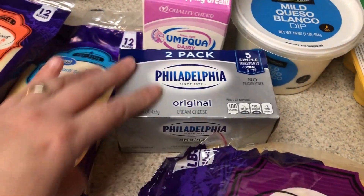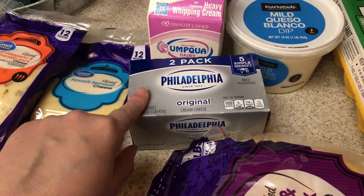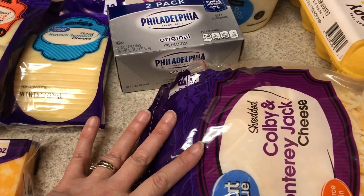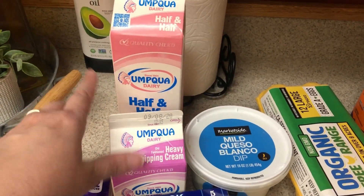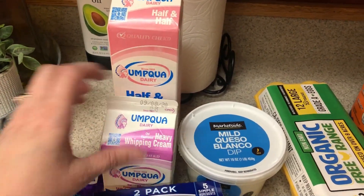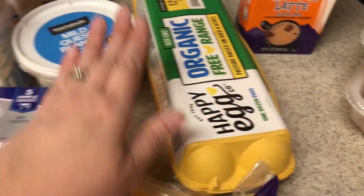Cream cheese — I've been loving it with the vegetables, plus I'll need this for the jalapeños and possibly the mac and cheese. Heavy cream was for the mac and cheese. I've been kind of missing half-and-half for coffee once in a while — I used to use it all the time — so I just want to have it as an option. Mild queso blanco — I like this with pork rinds or with vegetables. Really good.